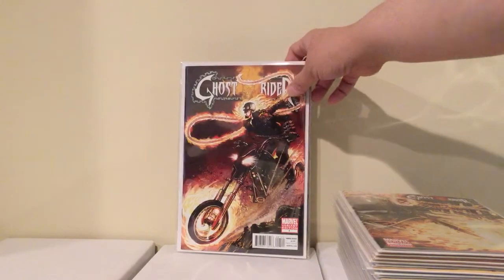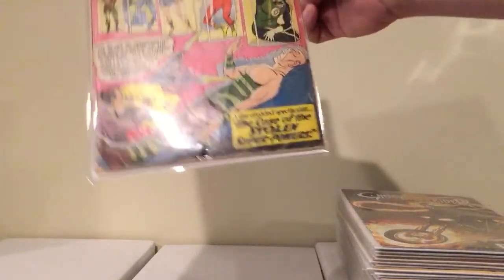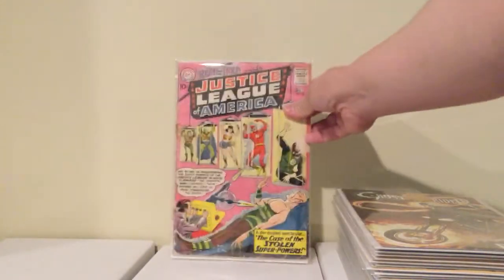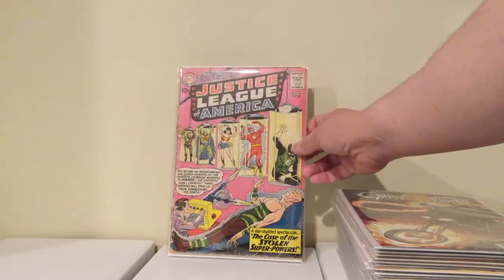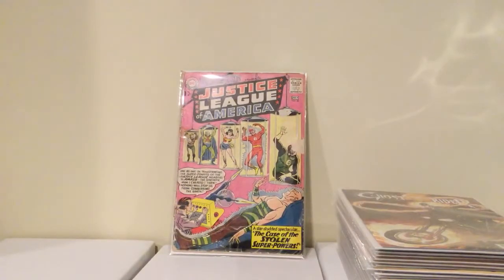The coolest thing I picked up was Brave and the Bold number 30 — third appearance of the Justice League, first appearance of Amazo and Dr. Ivo. The book is beat — it's got tape and some scraping on the cover — but it's complete, the cover's still attached, and he had it for 10 bucks. I wasn't going to leave it there. He also had Justice League number 3 — first appearance of Kanjar Ro — and number 5 — first appearance of Dr. Destiny — if anyone wants to go pick those up.